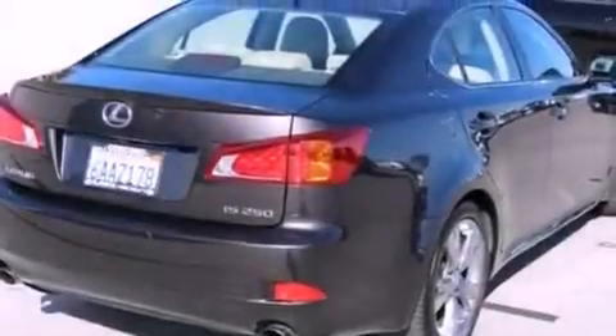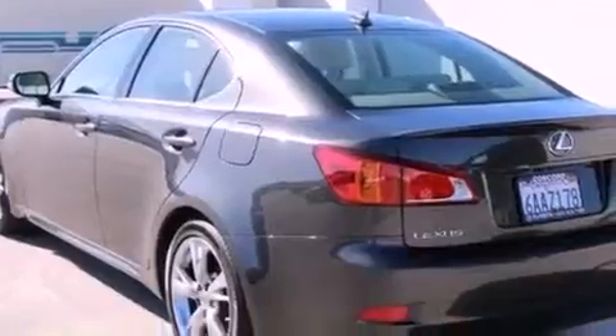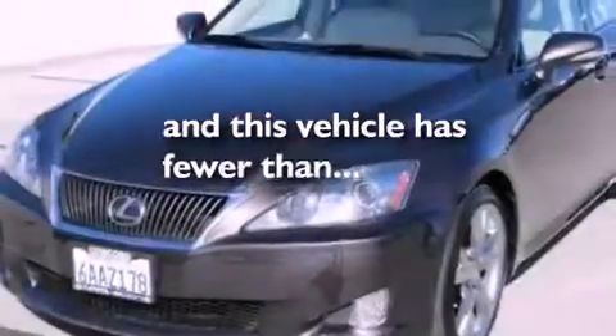A power moonroof, a low-tire pressure indicator, cruise control, a CD player, a leather-wrapped steering wheel, a passenger side vanity mirror, a security system, traction control, and dual power seats. This vehicle has fewer than 22,000 miles on the odometer.